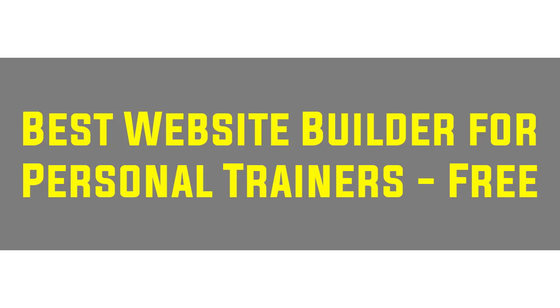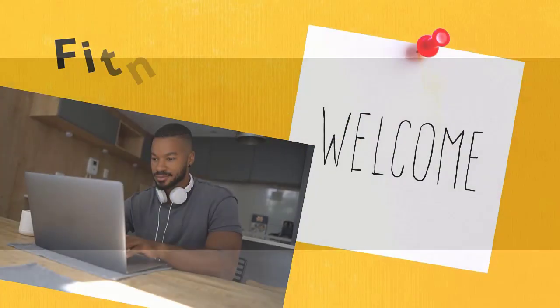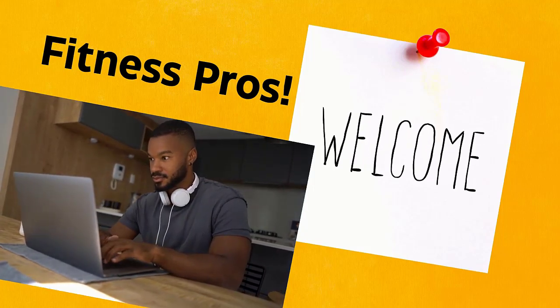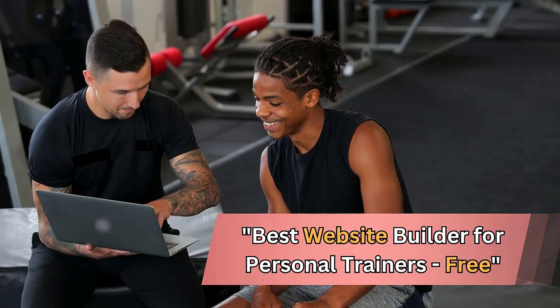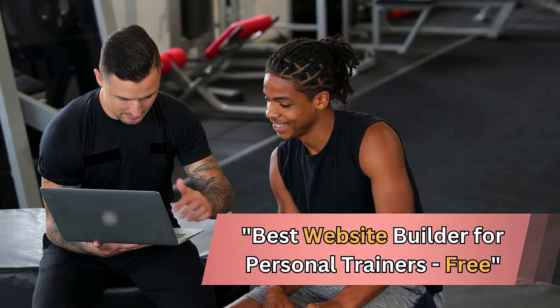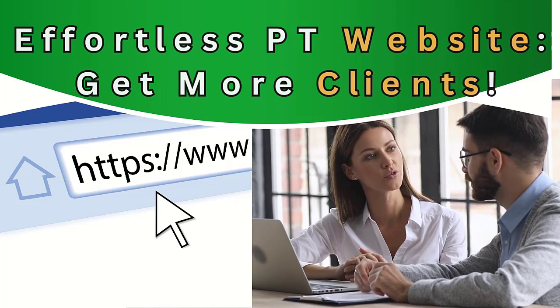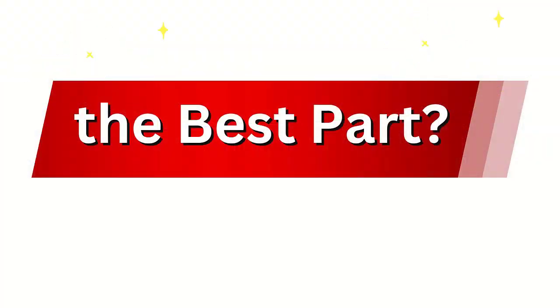Best Website Builder for Personal Trainers — FREE. Hey there fitness pros, welcome back to the channel. If you are a personal trainer looking to expand your business online, I've got great news for you. In today's video, I will show you the best website builder for personal trainers — and the best part, it's free.